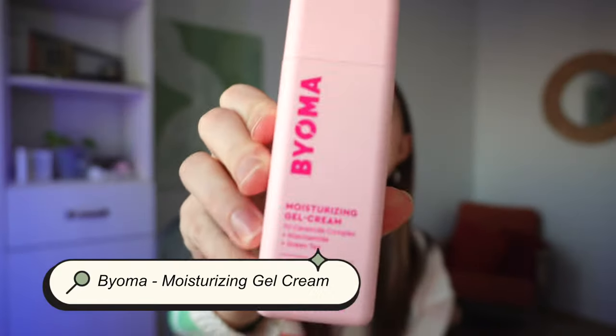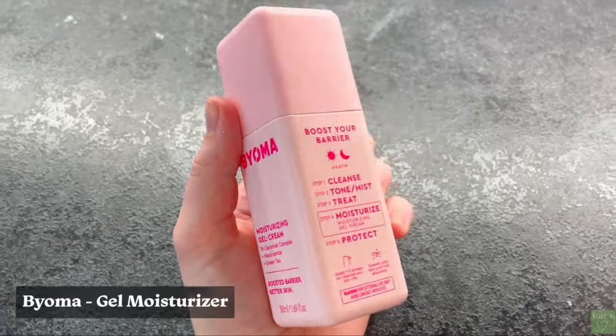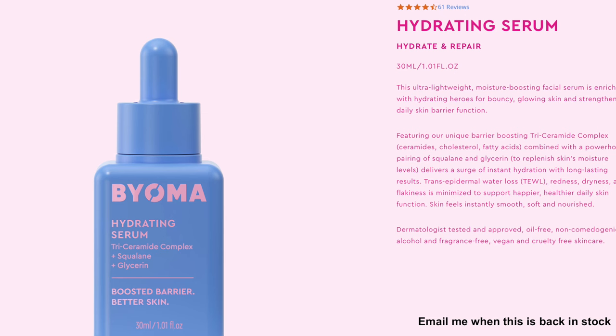I'll repurchase the Good Molecules products when I visit the US in late February. When I'm not using those, I use the Bioma Moisturizing Gel Cream with free ceramide complex, niacinamide, and green tea. I also love their hydrating serum, which contains choline, free ceramide complex, and other great barrier-supporting ingredients. I've only tried two Bioma products but I love them — let me know in the comments if you'd recommend others.